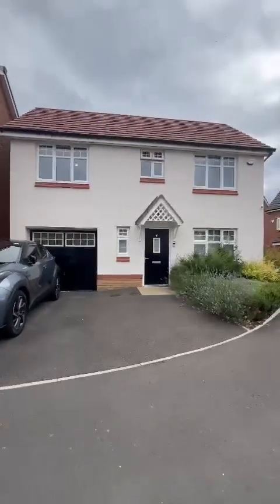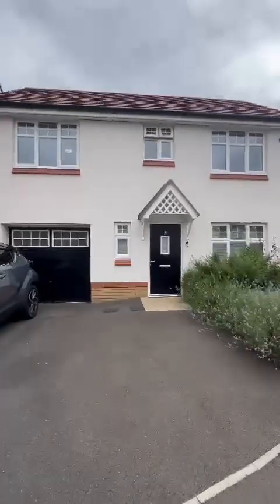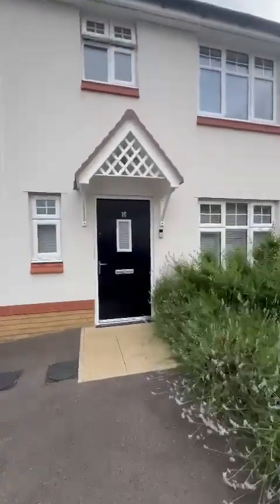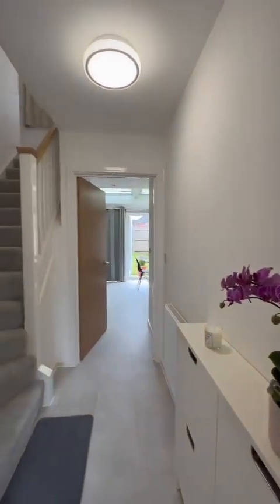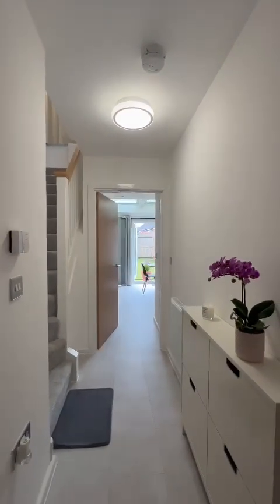Good afternoon, it's Sarah from Hills. I'm here today over on the fabulous Havenwood Estate with this fantastic three-bedroom detached property. It comes complete with a spacious lounge, stunning open plan kitchen dining space, three generous size bedrooms, along with the downstairs bathroom, ensuite to the master, and a four-piece family bathroom suite.